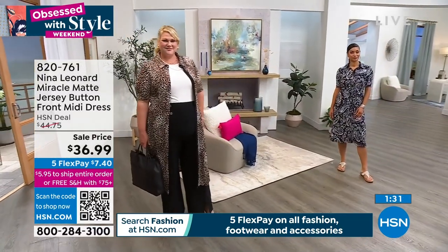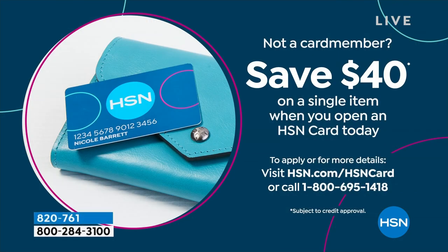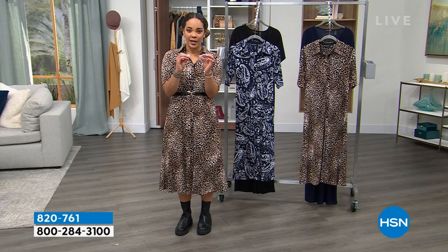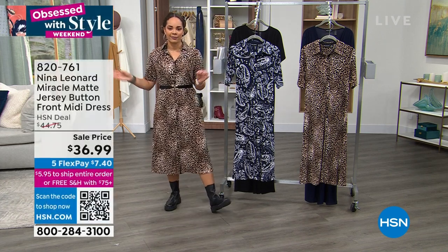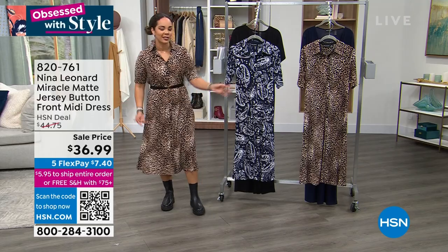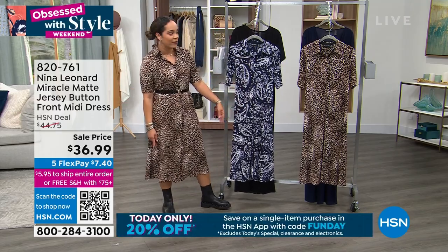On a day that if you sign up for an HSN credit card, we put $40 in your account — so you get the dress for free and then just pay a little tax. And if you have the HSN app, that's my favorite way to shop. We actually have a code for an extra 20% off — you just use the code FUNDAY, like Sunday it's fun day. So a lot of opportunities to save even more on the lowest price we've done.